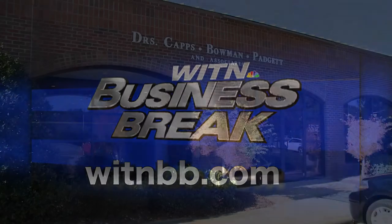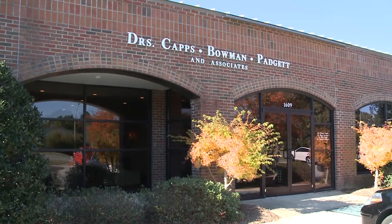Business Break brought to you by Capps, Bowman, Padgett & Associates. We're at Capps, Bowman, Padgett & Associates this morning and my guest today is Dr. Mark Bowman. Good morning Dr. Bowman. Good morning Jennifer.